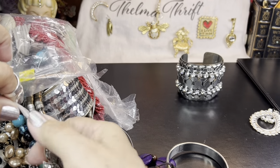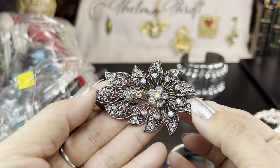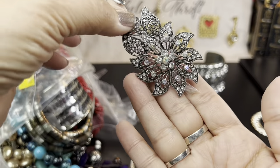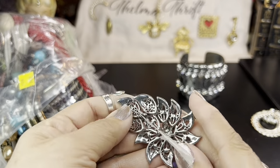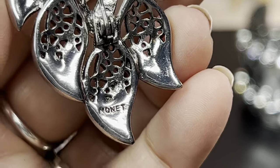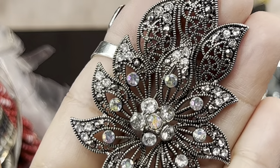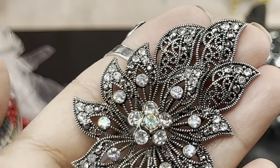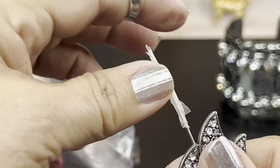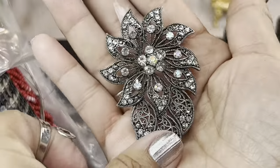A pin — oh my gosh, I don't want to mess that up. It looks like it got wrapped up in tape. It's very pretty, I don't think I see any missing rhinestones, and they're AB coated. It looks like it might say Monet on there — yes, Monet. I don't see any missing stones. It's got kind of a marcasite look to it. I just want to be very careful not to pull the pin out. That's beautiful, a nice one.